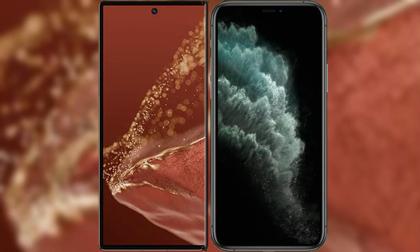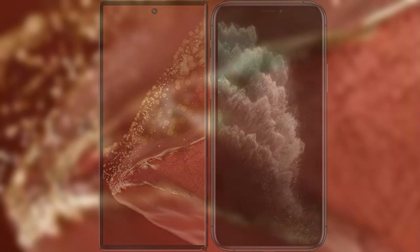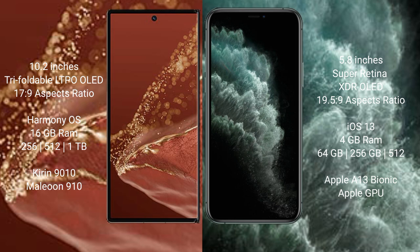I will compare the new Wahabamate XT Ultimate with iPhone 11 Pro. Wahabamate XT Ultimate features a 10.2-inch triple foldable LTPO LED display and Sucrepresso 17.9. iPhone 11 Pro features a 5.8-inch Super Retina XDR OLED display and Sucrepresso 19.5.9.